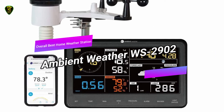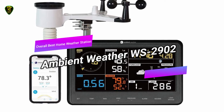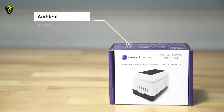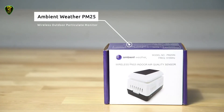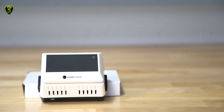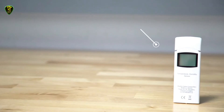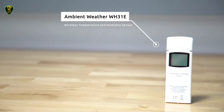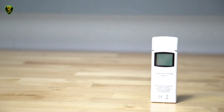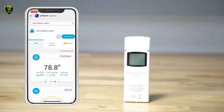In first place, we have the Ambient Weather WS-2902, also known as the overall best home weather station you can find on the market in 2021. The Ambient weather station gives you 10 sensors packed into a small package. On the outdoor sensor array, you get wind speed, wind direction, rainfall, outdoor temperature, outdoor humidity, solar radiation, and UV. Inside, you get indoor temperature, humidity, and barometric pressure. All of that information is displayed on a color-coded LCD screen.